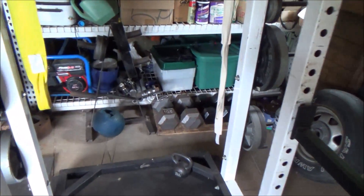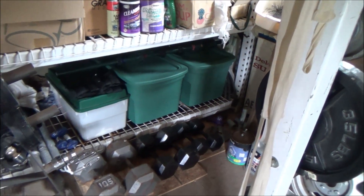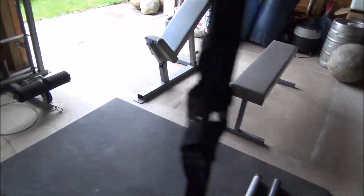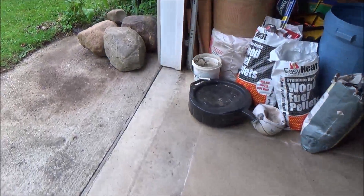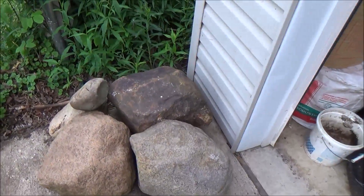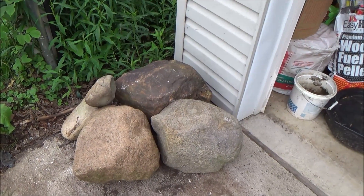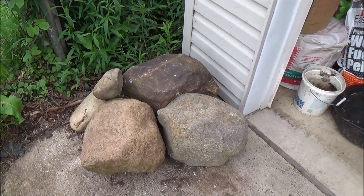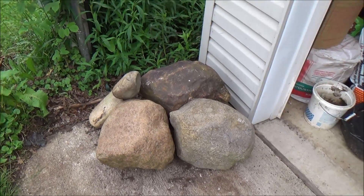There's some more plates and dumbbells back here. One other thing — along with the strongman stuff with the atlas stone, I also have some natural stones I found down in the river that I started practicing lifting with — different sizes, the cheap man's atlas stone. Those work really well.